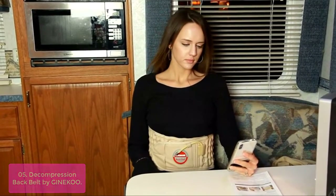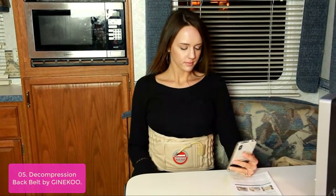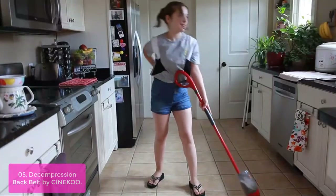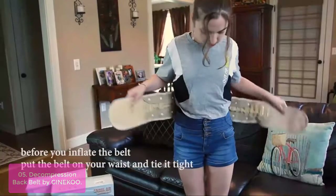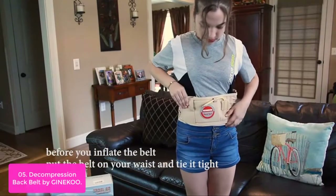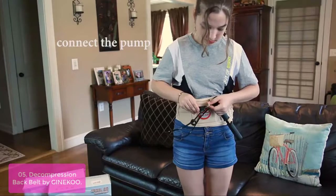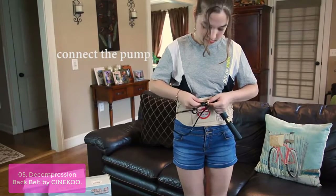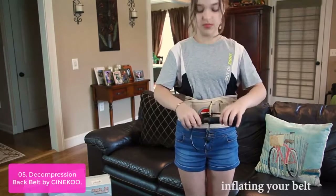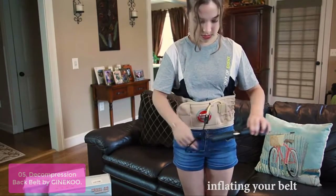List number 5: Decompression Back Belt by Jiniku. The decompression back belt by Jiniku allows you better lumbar traction. Through traction, it reduces the burden around the ligament and brings good rest for the damaged lumbar fibrous ring — great for people who suffer from lumbar back pain and sciatica nerve pain. The decompression belt can be used during activities or while resting and relaxing, such as walking, sitting, lying down, gardening, and golfing.